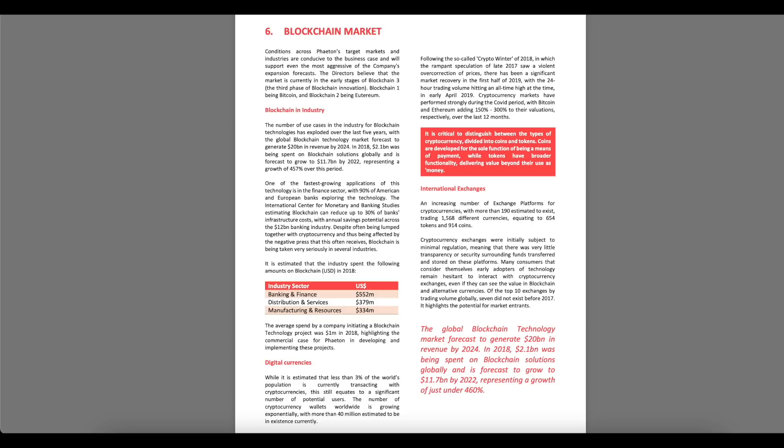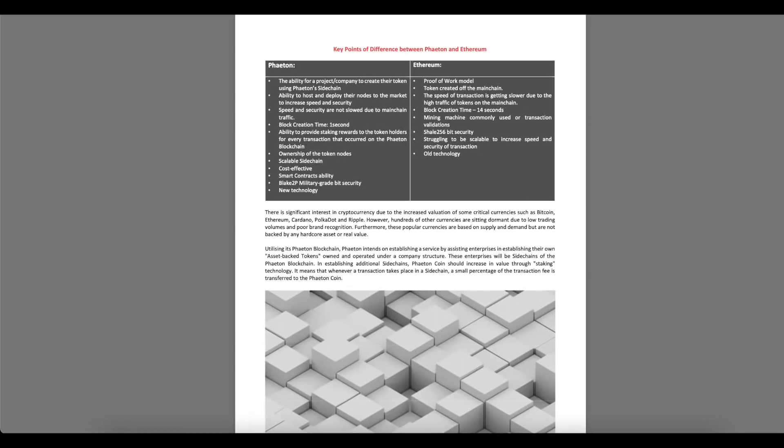The directors believe the market is in the early stages of Blockchain 3 — the third phase of blockchain innovation — with Blockchain 1 being Bitcoin and Blockchain 2 being Ethereum. Here are the key points of difference between Phaeton and Ethereum.